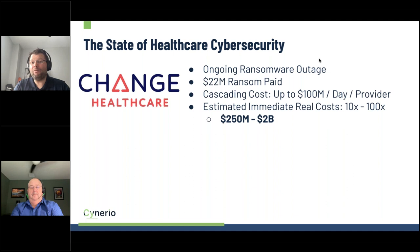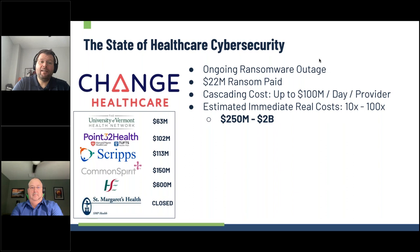The estimated real cost of the Change Healthcare attack was initially projected between $250 million and $2 billion, but that has already been blown out of the water — it will be in the double digits of billions. And this is not the only attack. University of Vermont, for example, suffered a $63 million loss. Their executive team has been traveling for nearly two years sharing what happened and how it could be stopped. I applaud them for opening up, because the more information we share, the better for everyone. And the true threat is hospitals like St. Margaret's in southern Illinois — a rural facility serving an underserved community that ultimately had to close its doors after a ransomware attack.